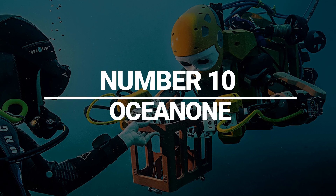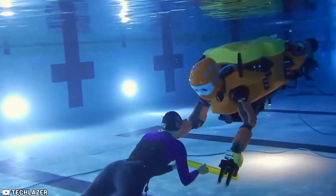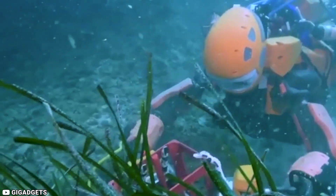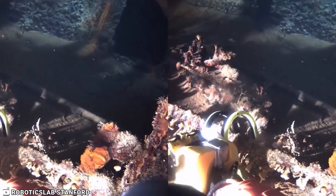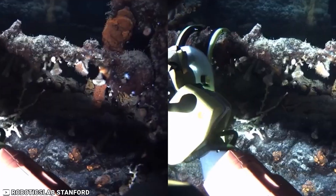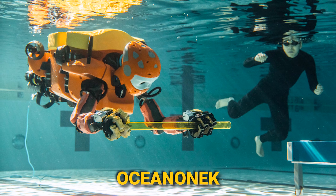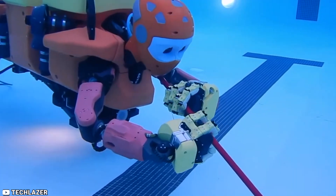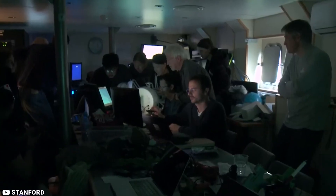Number 10: Ocean One. Ocean One, developed by Stanford University, is an underwater robot that can explore ocean depths, making it ideal for use in underwater exploration and research. Ocean One is designed to be highly maneuverable and agile, with advanced capabilities that include the ability to operate tools and collect samples from the ocean floor. Ocean One K, the successor of Ocean One, has managed to reach depths of close to one kilometer, exploring sunken planes, ships, and a submarine.